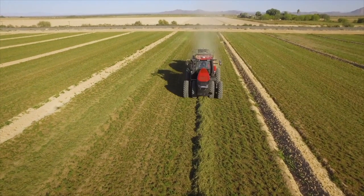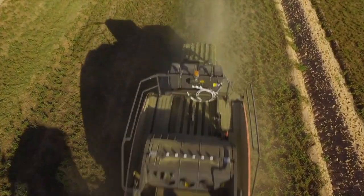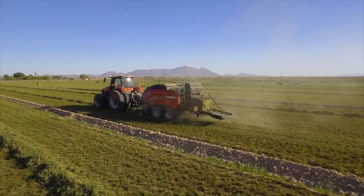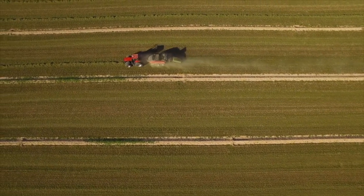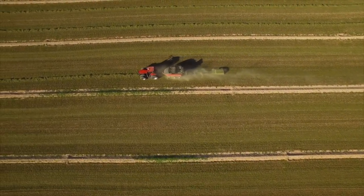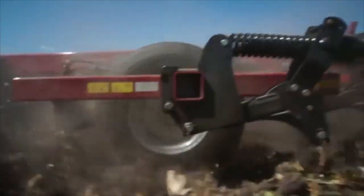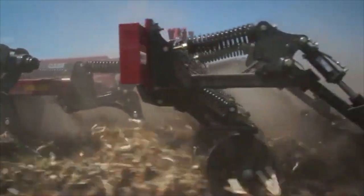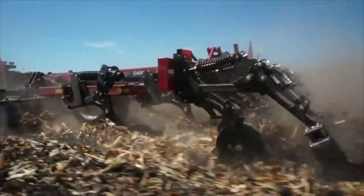Right now, when you set a tillage tool you kind of leave it — a set-it-and-forget-it mentality — and just run the whole field that way. Soil Command is the beginning stage of doing more prescriptive tillage to treat fields differently. That's why we've partnered with Ohio State University to begin studies to understand where we make a change and really start the fundamental pieces of creating more site-specific tillage.